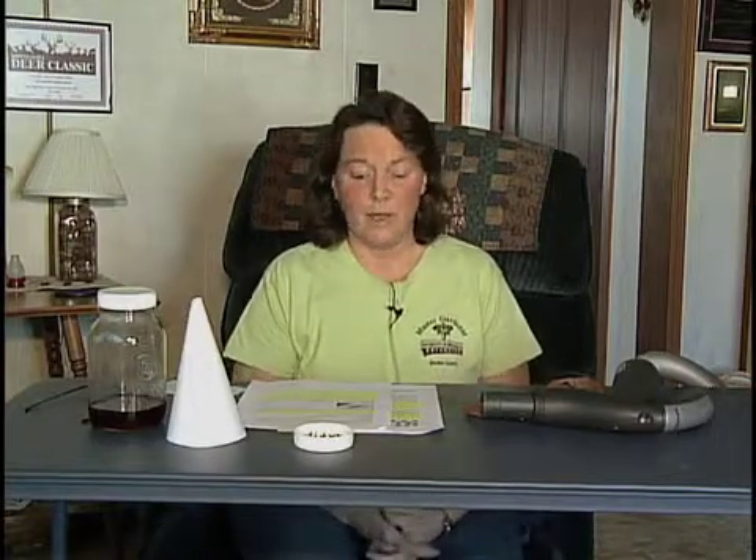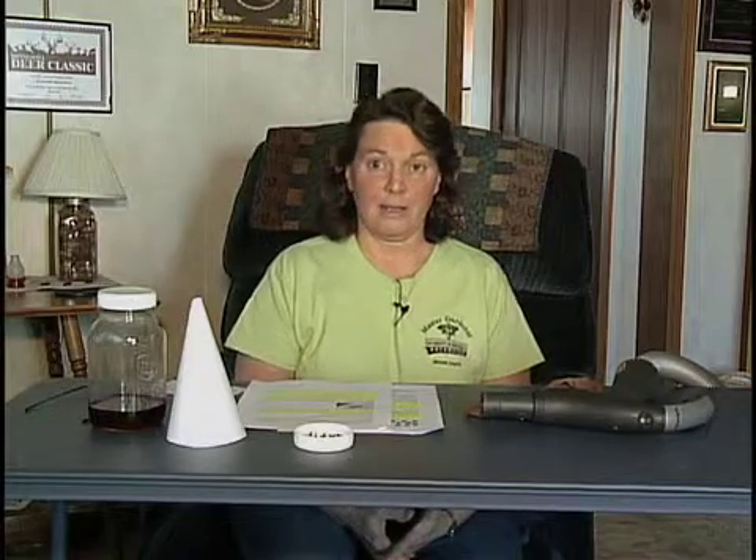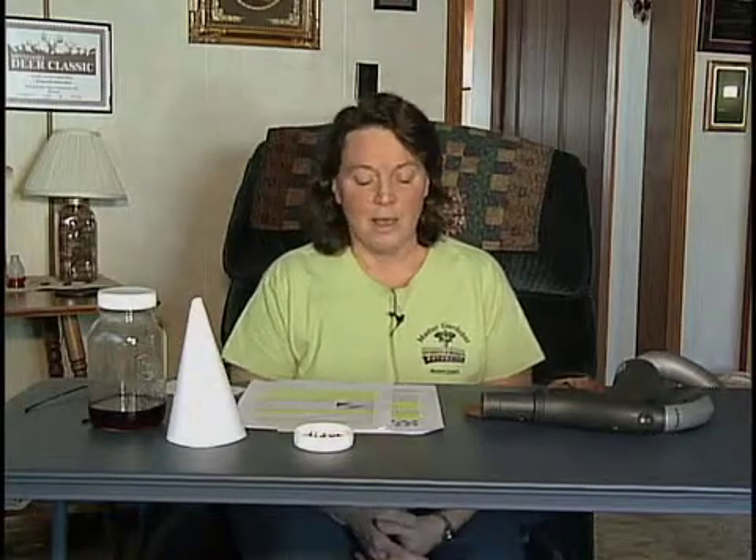They'll find any little place to get in where it's warm. Things that they like to feed on are grease, meats, other dead insects, cheese, and pet food — that's a good one, since people have their pet food in their house or in their garages. They also like peanut butter and sweets.